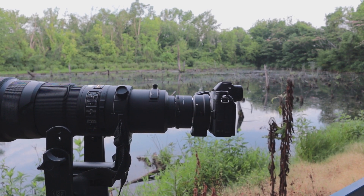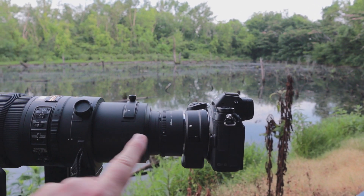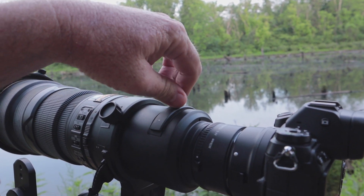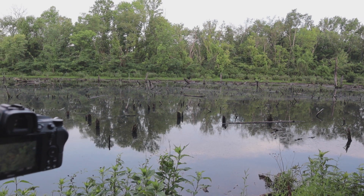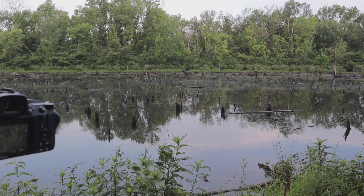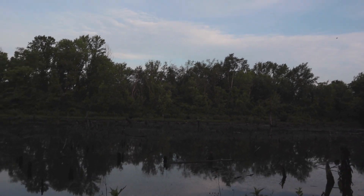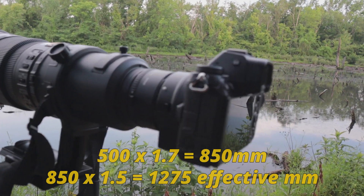Here's what I'm shooting the wood duck and kingbird video with: the Nikon Z6, the FTZ adapter, the 1.7 teleconverter, and the VR 500 F4G telephoto lens. I'm also using a circular polarizer to try to keep a little glare off the water, which has been a nice addition to my kit. The birds are all the way over there, about 95% of the way across the pond, so you need a lot of gear to get them in the frame nicely. I'm also in DX mode, multiplying that 500 times 1.7 and another 1.5.